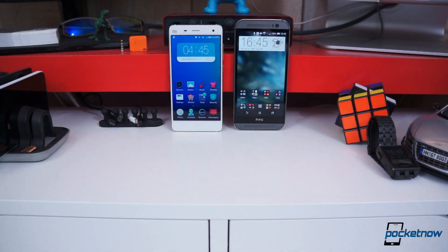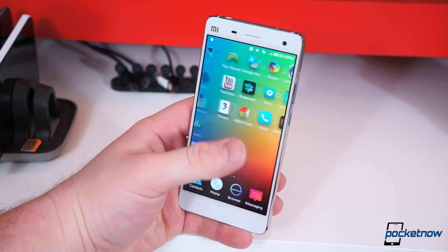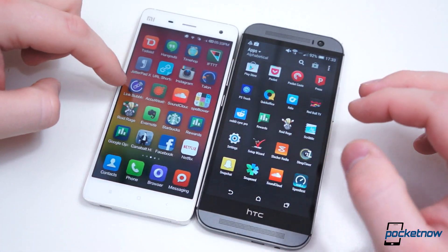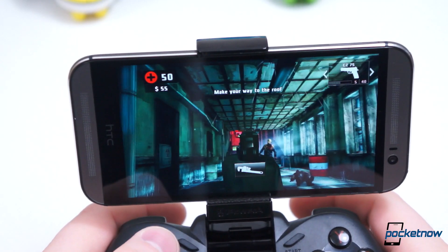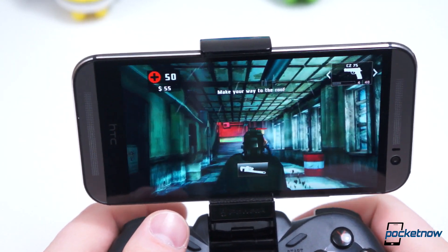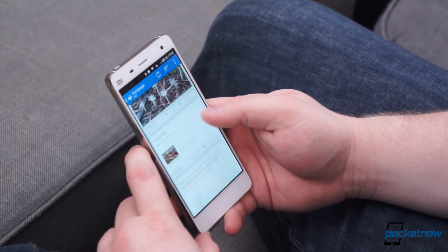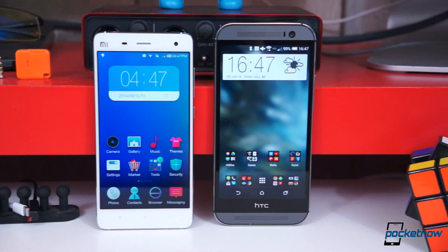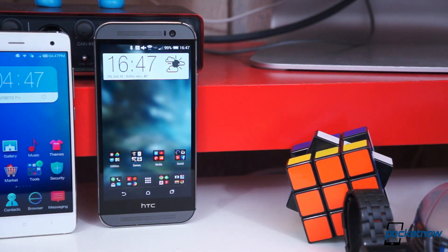So which smartphone do we choose? Quite obviously, the M8. That's not to say the Mi 4 is a bad phone — quite the contrary. But based on availability, hardware, software, and performance, the M8 is a more complete package. Multimedia playback is noticeably better on the M8, the camera is more consistent, and so is performance. The Mi 4 isn't a bad choice, though we'd wait for a global version to ship with Google Play before buying one. The most simple way to put it is: the M8 feels more refined, but Xiaomi's Mi 4 isn't far behind.